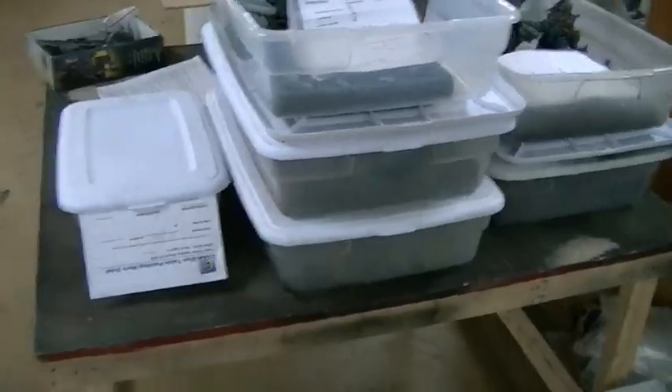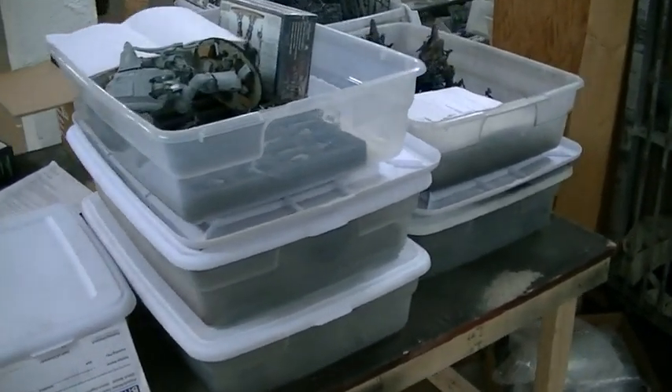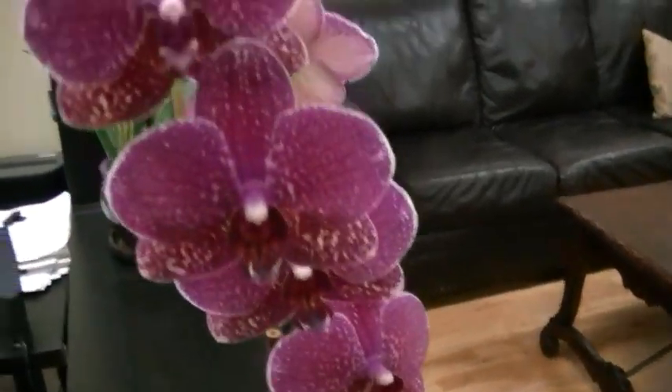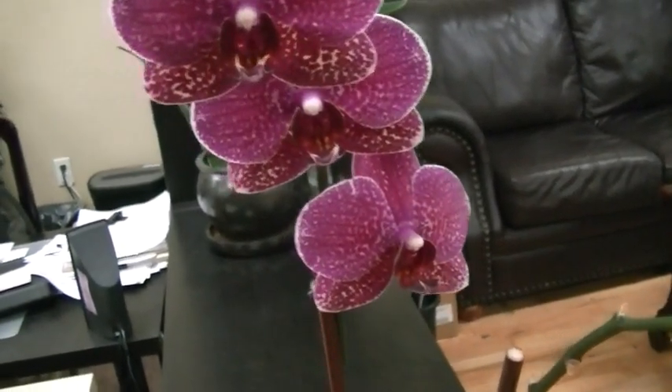Projects that are ready to be checked out and sent upstairs to digital photography. Another set of orchids — these things are just doing so well. Makes me happy inside. Blue Table fans.